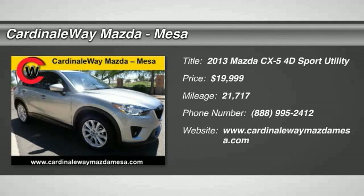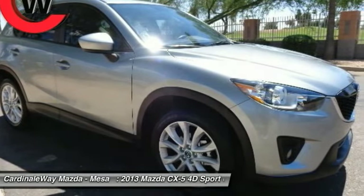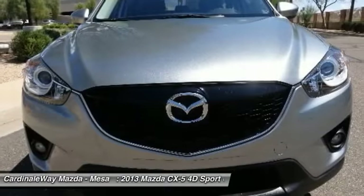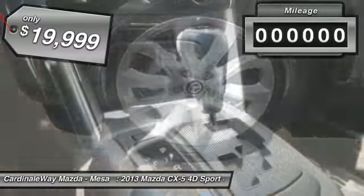The 2013 CX-5, with its fuel-efficient engine, engaging driving experience, and daring styling, the Mazda CX-5 is a good choice for those seeking a sporty yet thrifty crossover SUV, and is priced below $20,000.